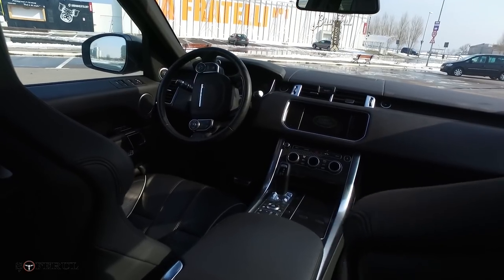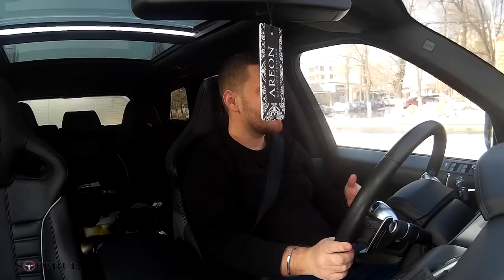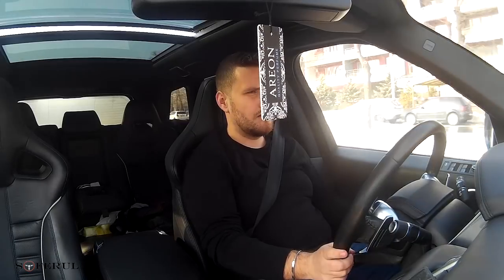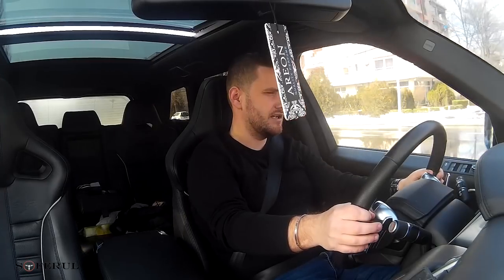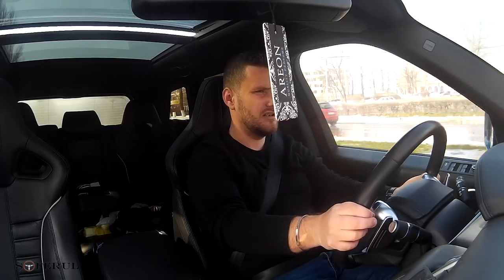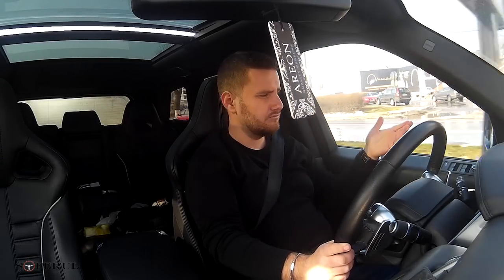Scaunele pot fi alese în două combinații: cu aluminiu, așa cum le avem noi acum, sau cu carbon. Avem, bineînțeles, carbon destul de mult la interior. Padelele, montate pe volan, niște padele foarte chic la atingere, sunt din aluminiu. Și în continuare avem toate dotările de lux, cum spuneam, în materie de siguranță activă.